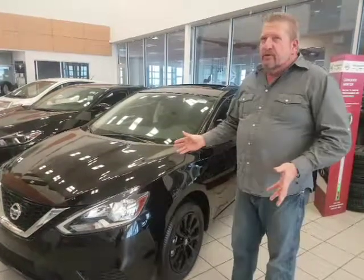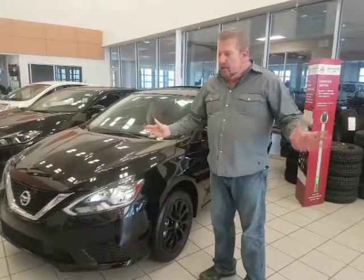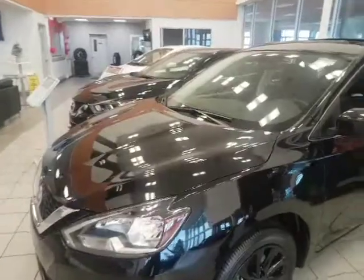It costs literally about $30 to $35 to fill it and I've gotten as much as over 800 kilometres to a tank. So it's incredible for cost of ownership as well. This one actually has 3M already on the hood, which is an absolute bonus.